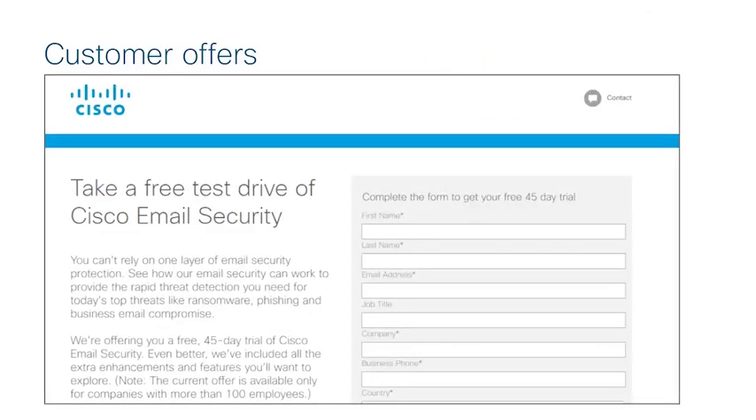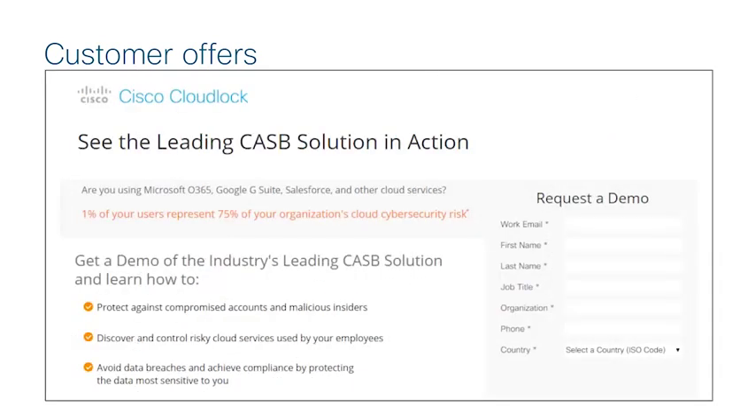There are two great options for your customers to start seeing value from our solutions. First, you can offer your customer the 45-day trial — a trial of our cloud email solution and AMP. Second, offer customers security assessments for Office 365 using our CloudLock assessment and the Office 365 Threat Analyzer tools. When selling these solutions to a large commercial account, you can retire almost a million dollars of quota selling these solutions together.